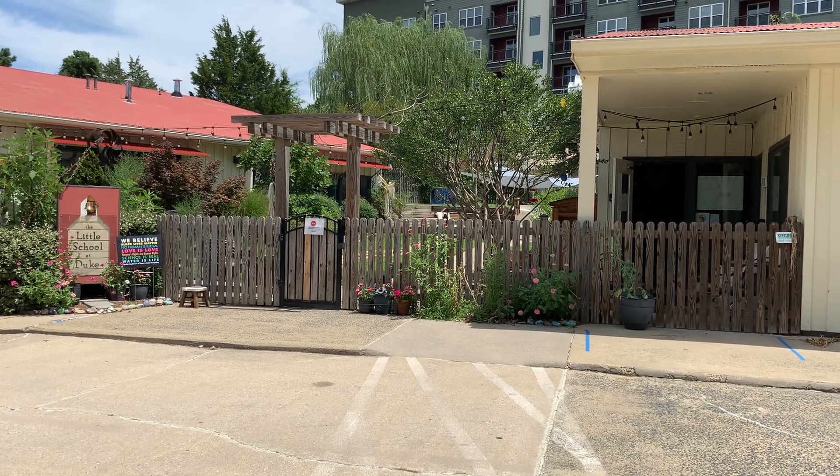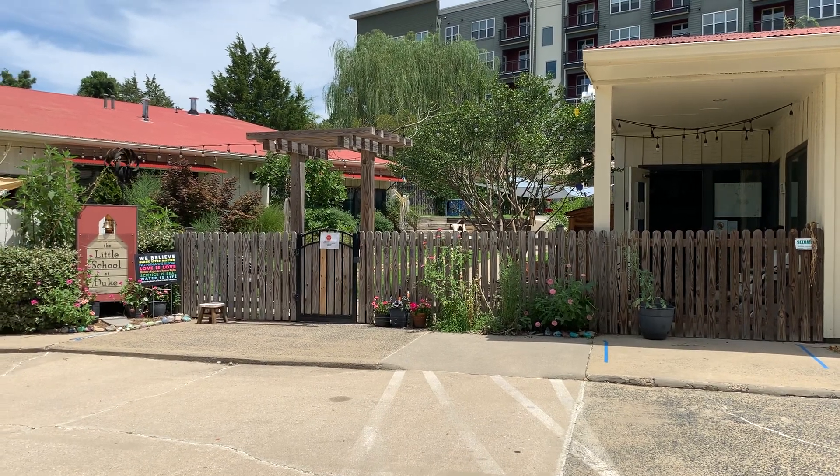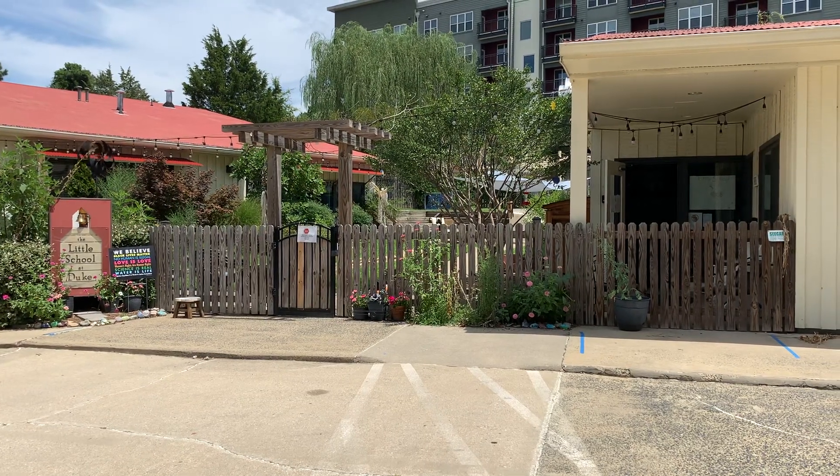Hey everybody, this is Laura. Welcome to the Aviators class at the Little School. I'm gonna give you a quick tour of how to get through the front and back to our classroom.